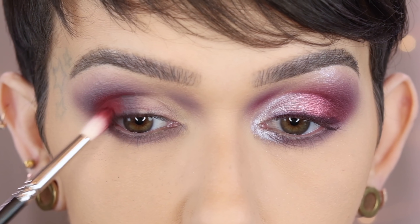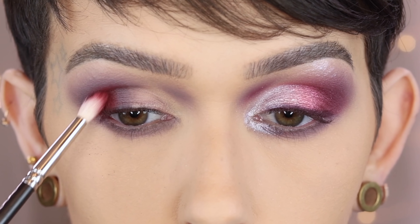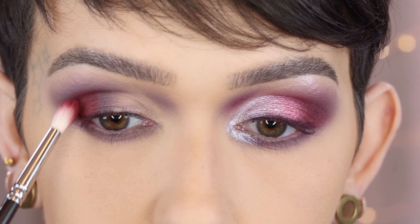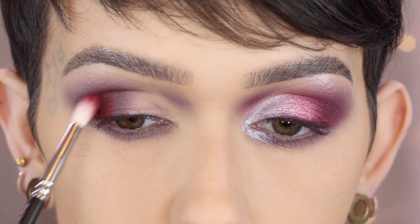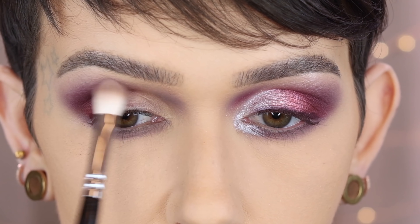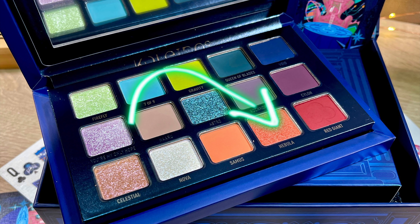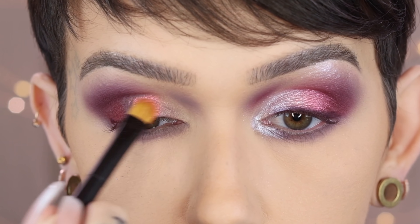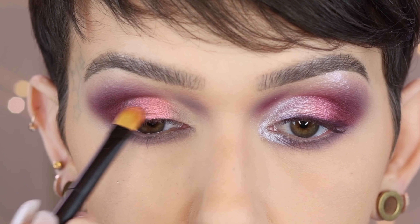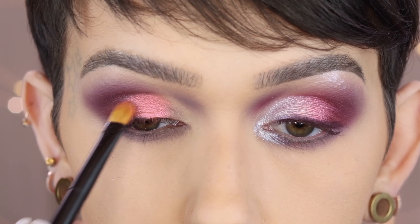The outer corner of my eye is a little wet — I'm not sick, it's just cold outside. Bringing Red Giant up into the crease, then softening that up again with the 227. On a Refer 21 in the shade Nebula, I'm going to start packing this on the lid. This one's a little thinner than the blue I used yesterday so I have to pack it on just a little bit more — I am not mad at it. Going over the last shade up into the crease, melting it in.